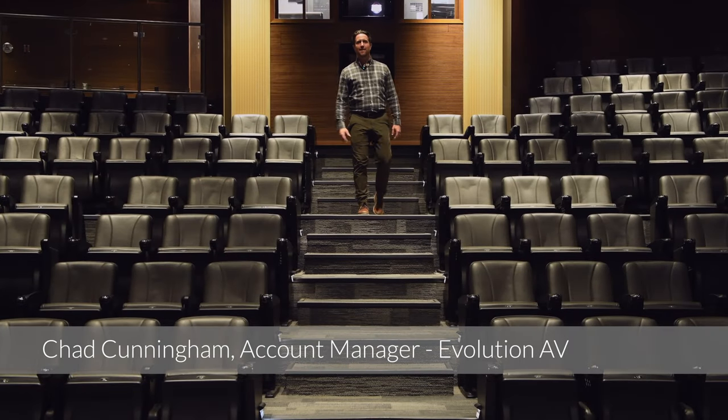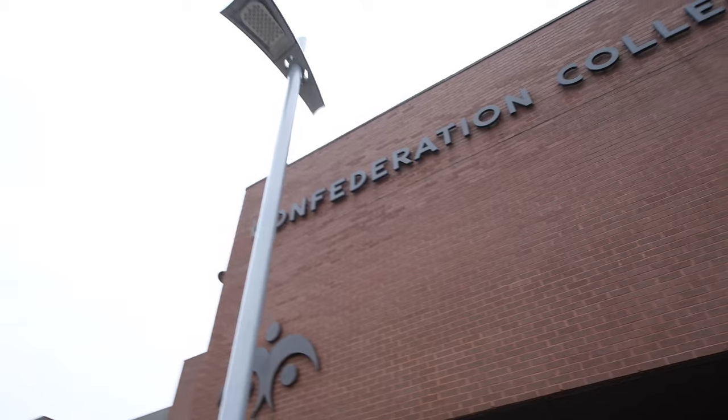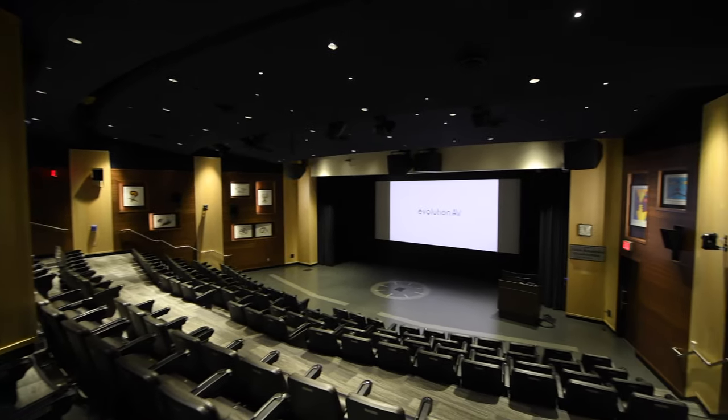Hi everyone, Chad here at Evolution AV. Today we're super excited to be here at Confederation College in Thunder Bay. We've been providing AV systems to Confederation College for over 15 years and we're super excited to be showing off our latest installation here at the Lecture Theater.